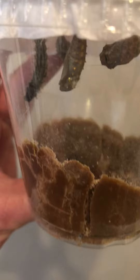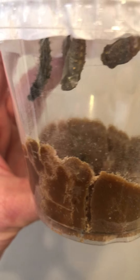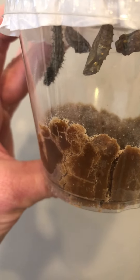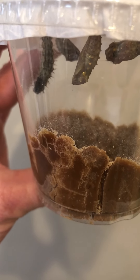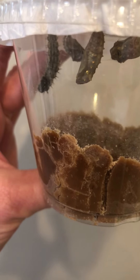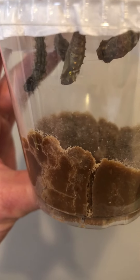Now look at the one chrysalis that's hanging straight up and down. Can you see the little dots? It's kind of a yellowish color. I wonder if we'll see that on the wings of the butterfly when it comes out of its chrysalis.